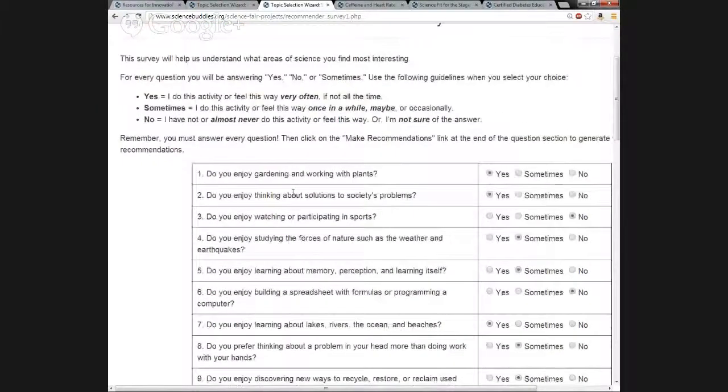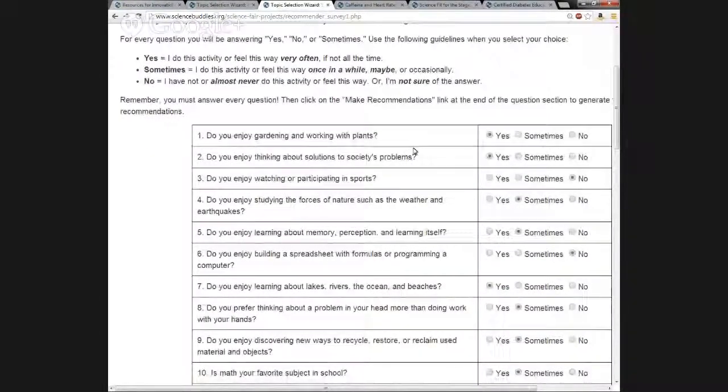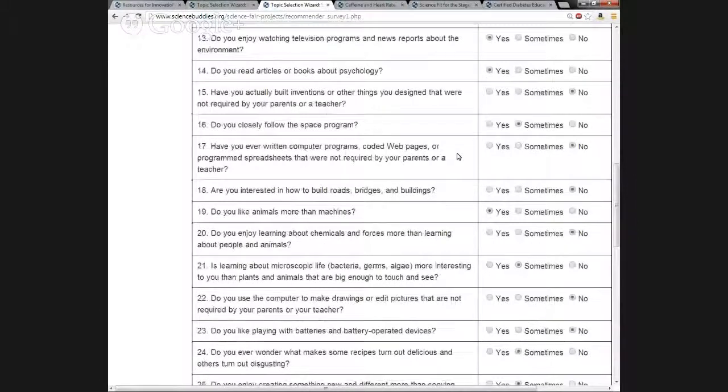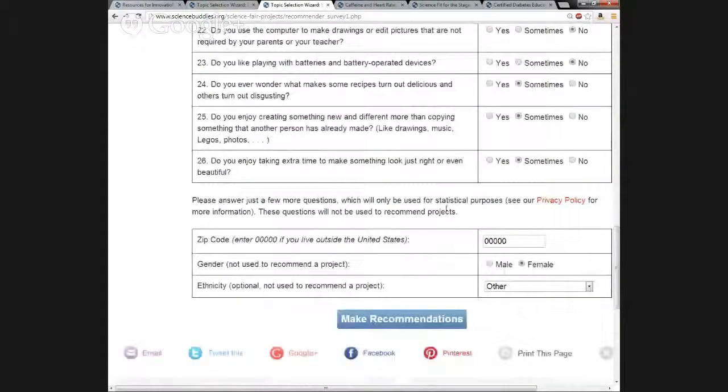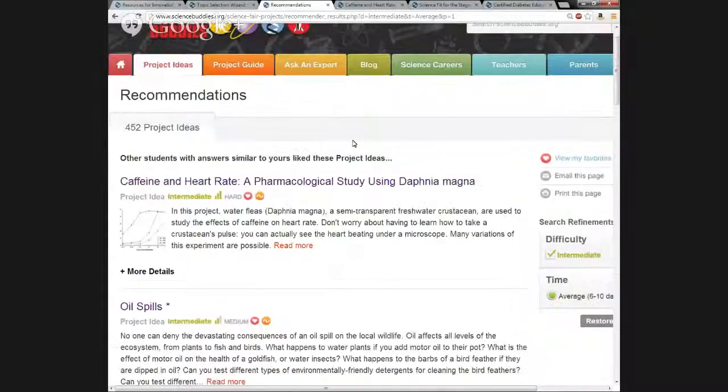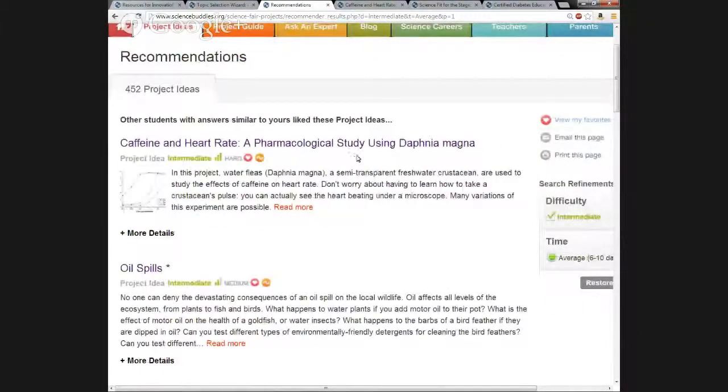You can see there are questions like: Do you enjoy gardening and working with plants? Yes, sometimes, no. Is math your favorite subject in school? Yes, sometimes, no. Students just go through — it really goes pretty quickly, there are just 26 questions. Then they hit Make Recommendations at the end. For this sample student, here are the recommendations — a list of project ideas ranked so that the top ones most closely match their survey answers. The top result is a project called Caffeine and Heart Rate: A Pharmacological Study Using Daphnia Magna, which most closely matched their interests and is within their difficulty range.